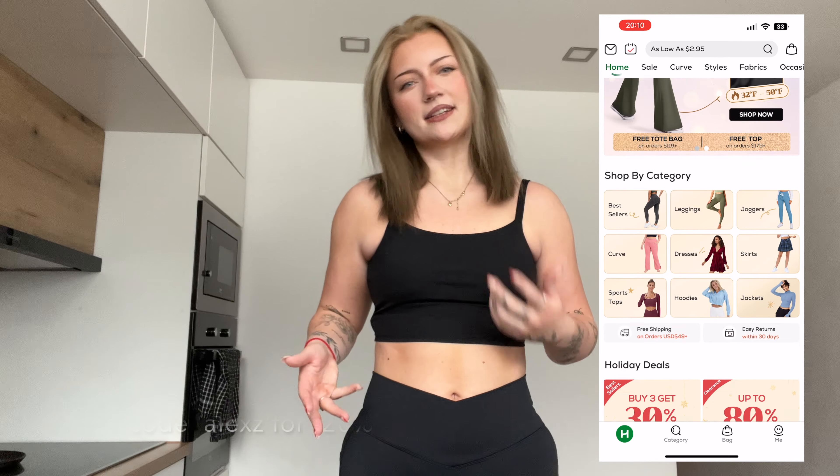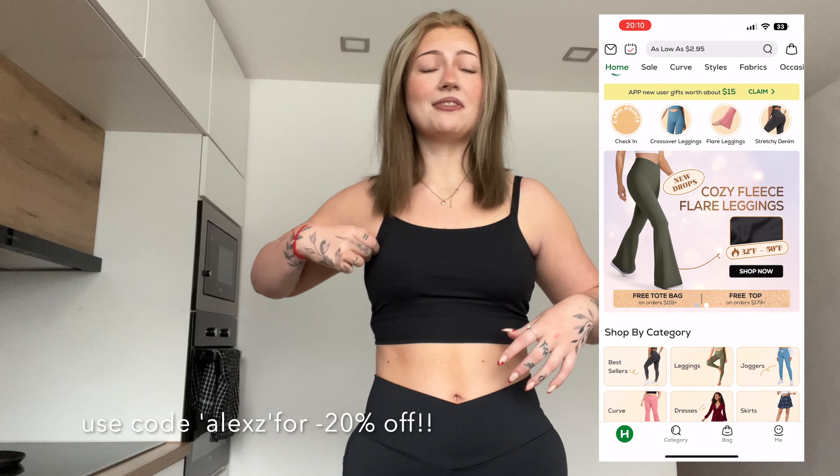Hello and welcome back to my channel, and happy new year — it's the first of January 2023! I'm back with another try-on haul video sponsored by the brand Halara. They are an activewear clothing brand with really cool and trendy pieces that are very high quality.